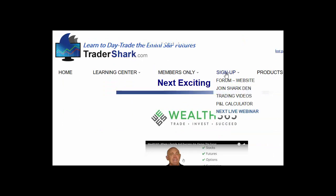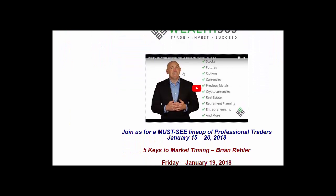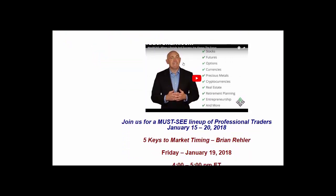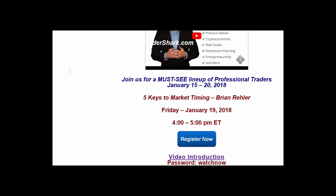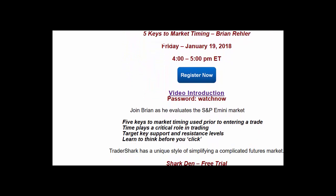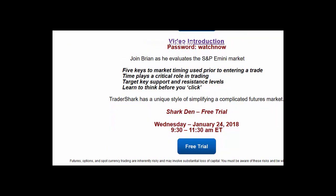Go over here to the sign-up tab. Scroll down to the next live webinar — this is the screen you're going to see — next exciting event. Scroll on down, click on Fast Links on this page, and learn how to join us. I personally am going to be presenting on January 19th on Friday. If you missed the presentation, I believe a lot of those are going to be recorded. There's also a video introduction for what I have presenting in my room, and then the Shark Den free trial the week after.